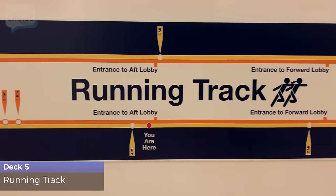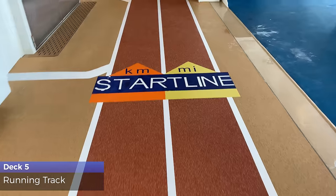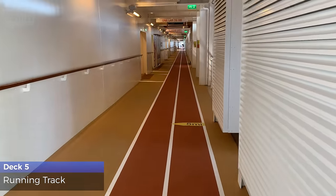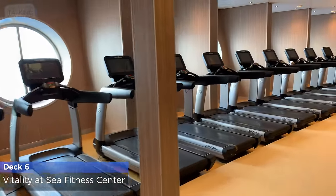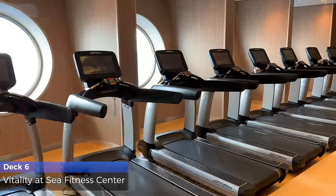Your daily exercise routine is calling you to the running track located on Deck 5, where 1 mile equals 2.4 laps. The Vitality at Sea Fitness Center has the latest exercise equipment and available personal trainers and professionally guided classes.